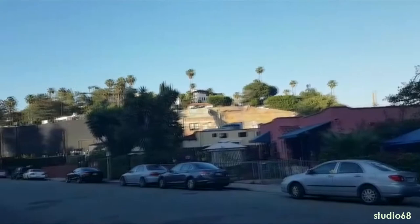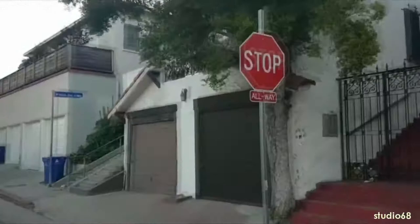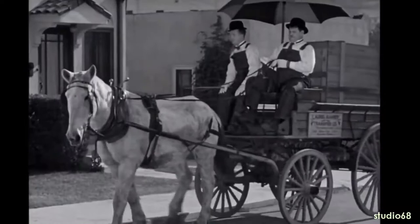Hi folks, can you believe it — I am in Silver Lake, California, a very prominent area where Laurel and Hardy actually filmed a film called 'The Music Box.' The Music Box was a very famous film where these two chaps took a piano up a long flight of stairs, and I've checked this clip out.